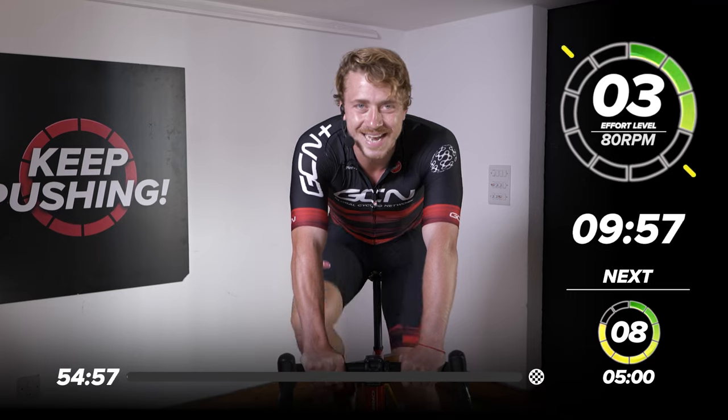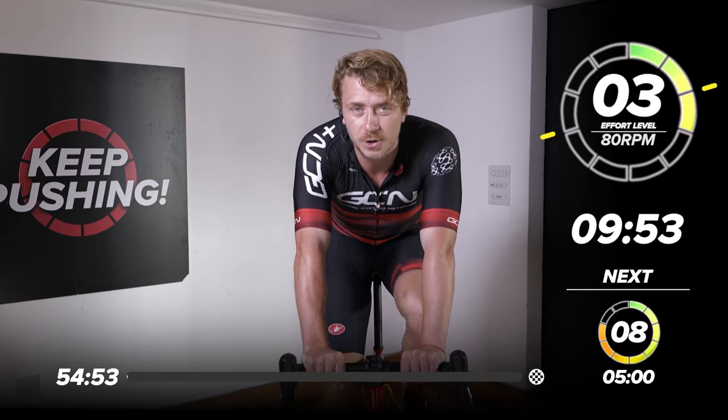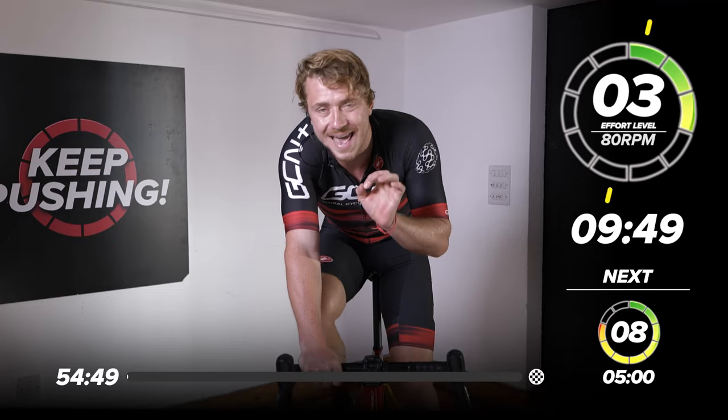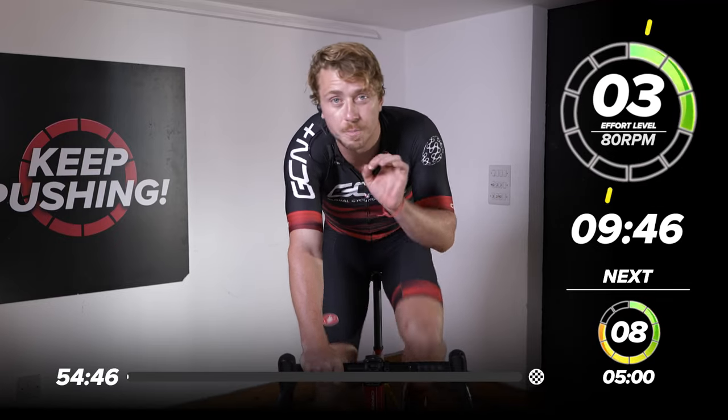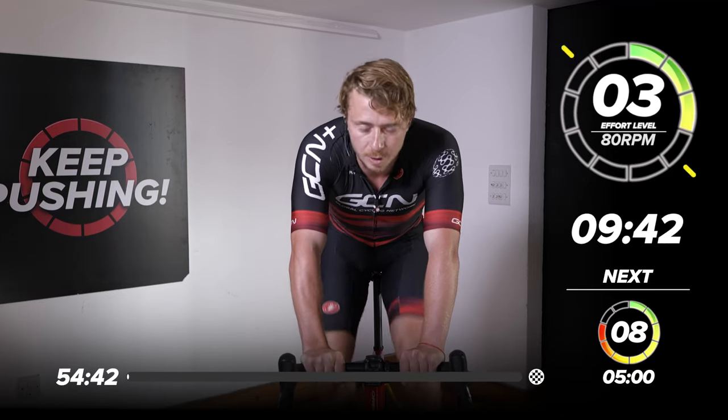Welcome to a GCN training session. I'm going to be taking you through this hour-long session, which is primarily focused on an FTP booster. FTP stands for functional threshold power — that's the power you can sustain for an hour — and that's what we're going to try and improve.